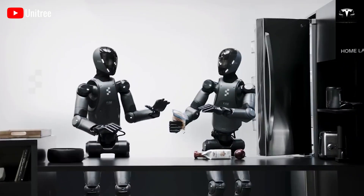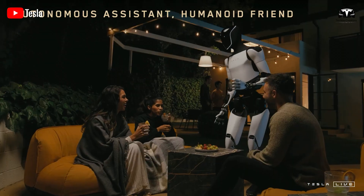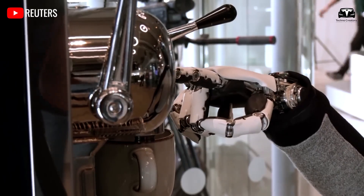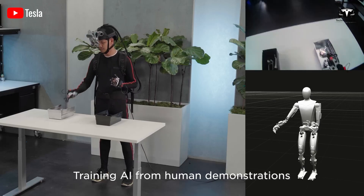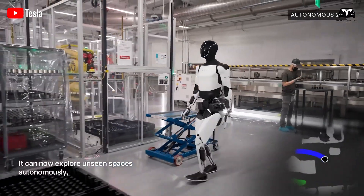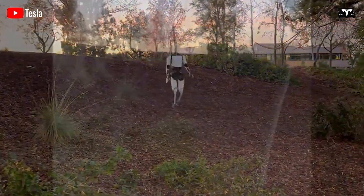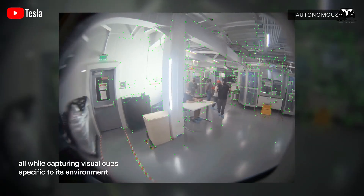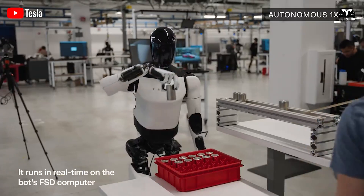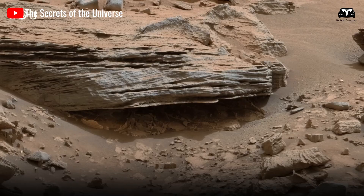AI models typically require vast amounts of data for training, but the Tesla bot doesn't need to undergo this process in the same way. If you show the robot enough examples, it will be able to perform tasks it hasn't been explicitly trained for. As Elon Musk mentioned, you just need to show it a video and it will be able to perform the task. Optimus is now navigating areas it has never been to before, moving continuously without bumping into anything. Essentially, it operates similarly to Tesla's full self-driving system — you give it a command, and even if it has never seen that path before, it still knows how to move safely. This FSD-based technology is particularly well-suited for unfamiliar environments like the surface of Mars.